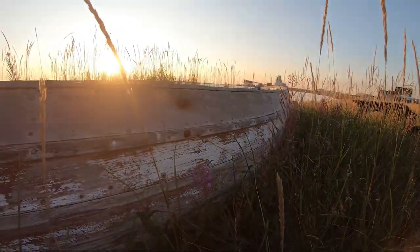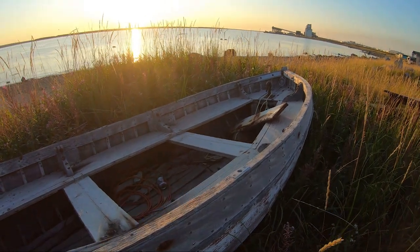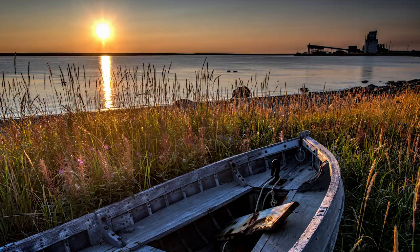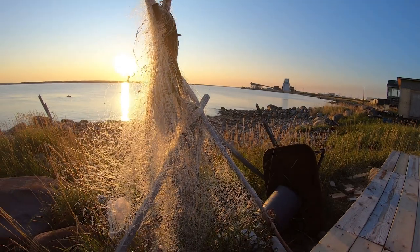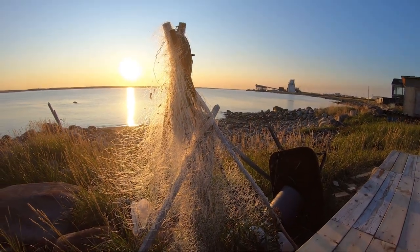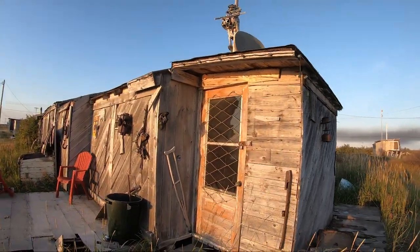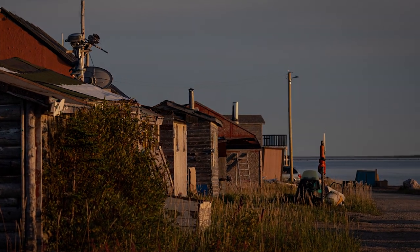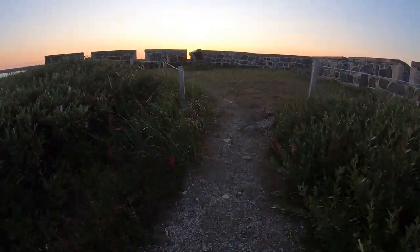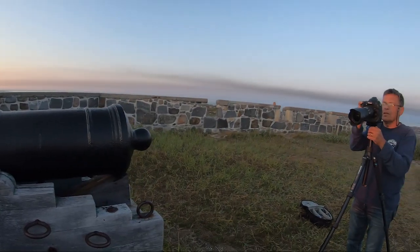It's sunset on day two, and we start by visiting the flat, a photogenic spot for some still photos and video. Then a quick drive back over to Cape Mary for the last seconds of the setting sun.